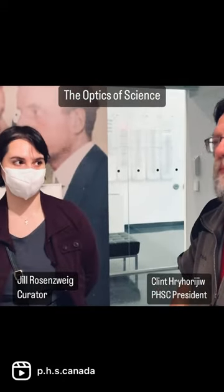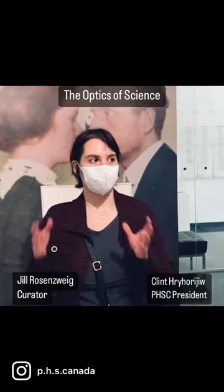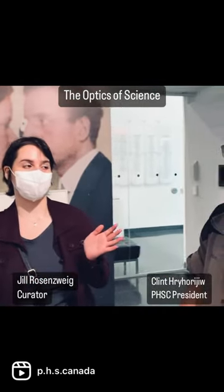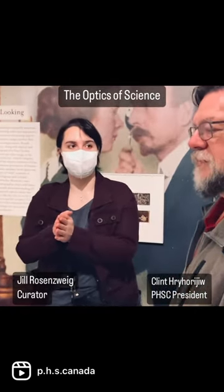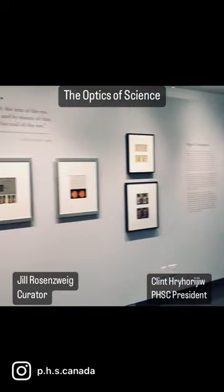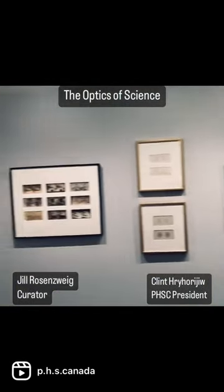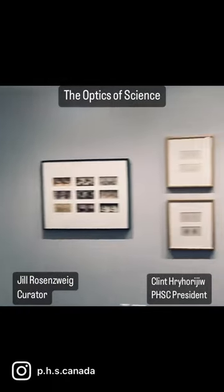Well, I was part of the publications team. So we had two separate teams, but we wanted to make an exhibition and publication that were synced up and had similar themes. For example, all the different sections capturing the field — out of this world, with signs and symptoms — they have corresponding essays in the publication.